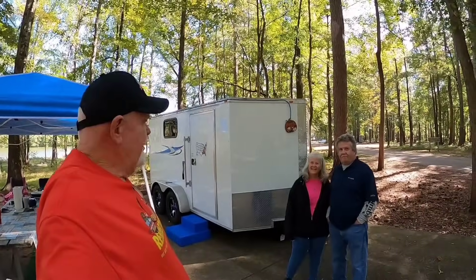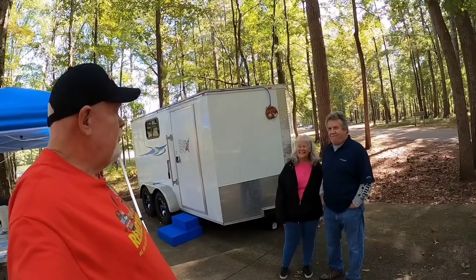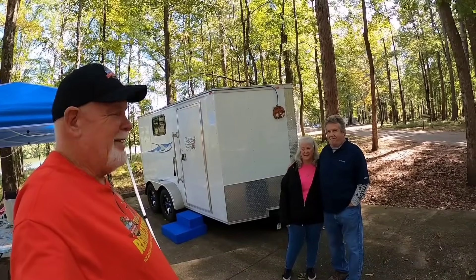All right, everybody. I'm standing here with Terry and Carl. I can tell she's going to be the talkative one. Usually I am, but he knows more about everything we did in the trailer.